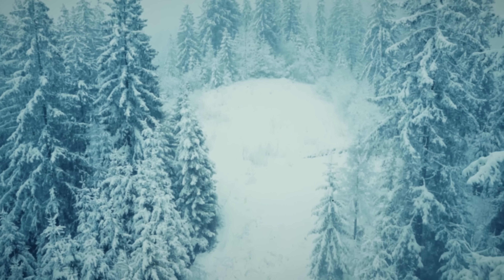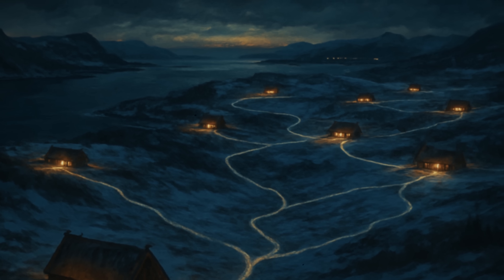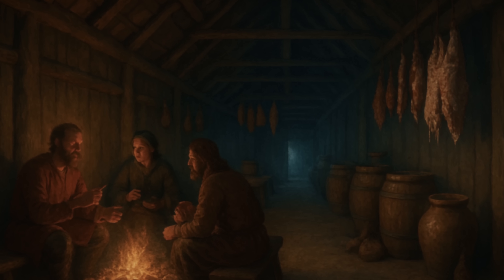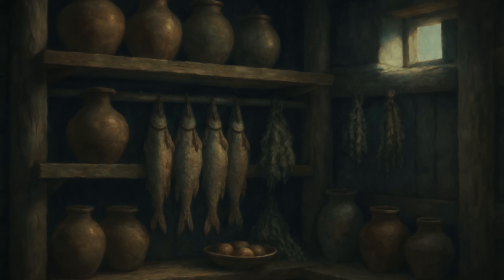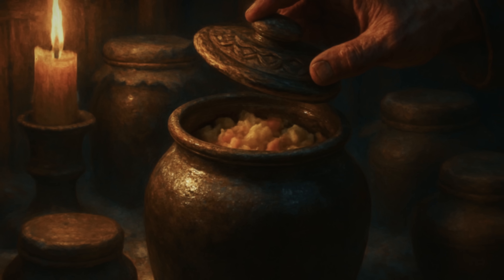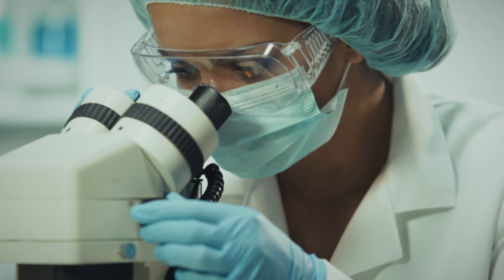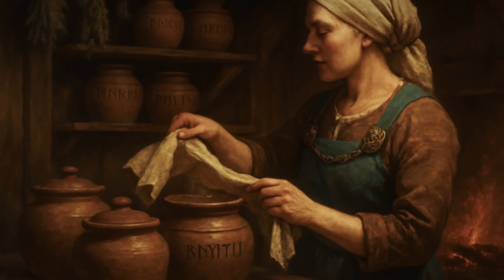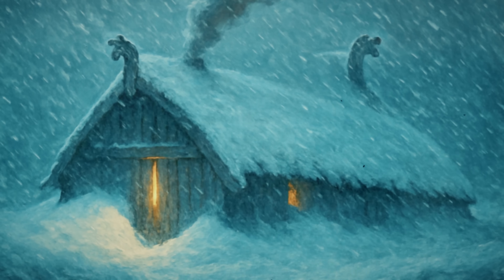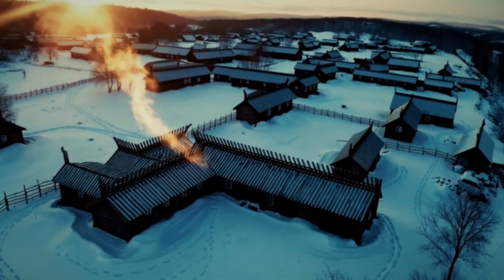Excavations at Jarlshof revealed Vikings had engineered their houses to create multiple climate zones — the first integrated refrigeration system in medieval Europe. Areas near the hearth stayed warm for living; middle zones maintained perfect food storage temperatures; peripheral areas stayed cold enough to preserve meat without spoilage. Isotope analysis of preserved organic materials reveals sophisticated fermentation techniques that didn't just keep food edible through winter — they improved nutritional value over time. Vikings had created complete survival ecosystems within wooden walls, sustaining entire communities through months of winter isolation.